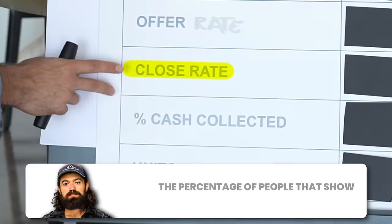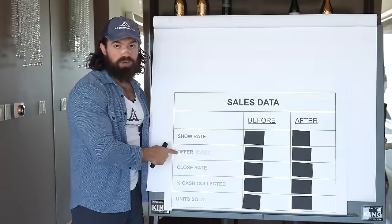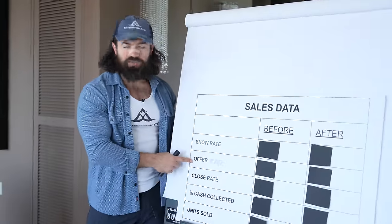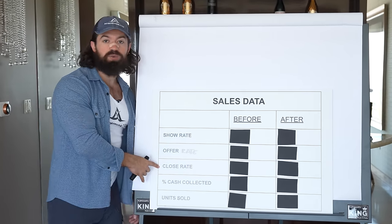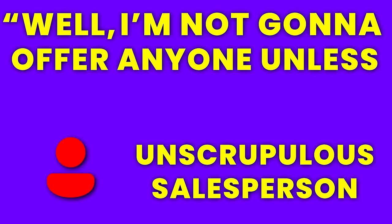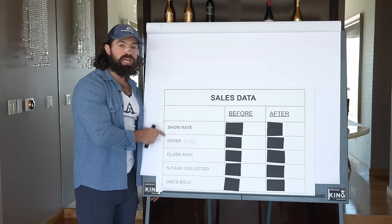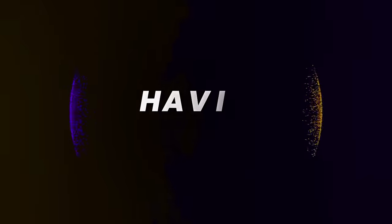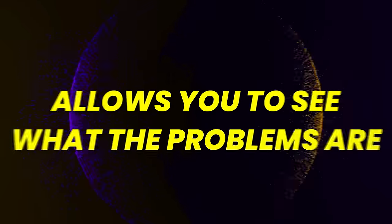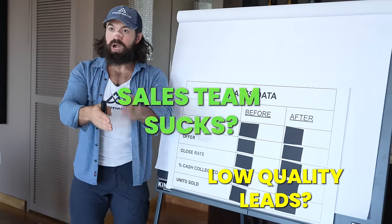The third is close rate. You can track it based on percentage of people who show, or percentage of people who are offered. It's good to have both stats because a salesman might artificially inflate his close rate by only offering people he knows will say yes. If the team is all saying their offer rate's 70 and one guy's saying his is 30 but he has a hundred percent close rate, we know where the data went. High quality data allows you to identify the problem and fix it.